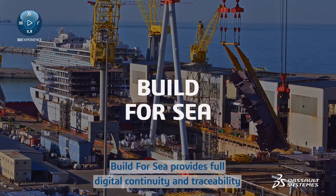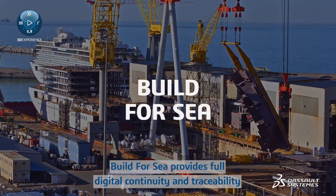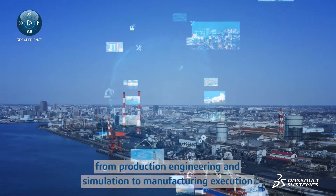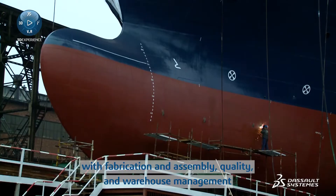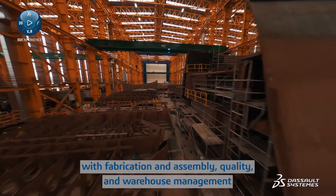Build4Sea provides full digital continuity and traceability from production engineering and simulation to manufacturing execution with fabrication and assembly, quality and warehouse management.